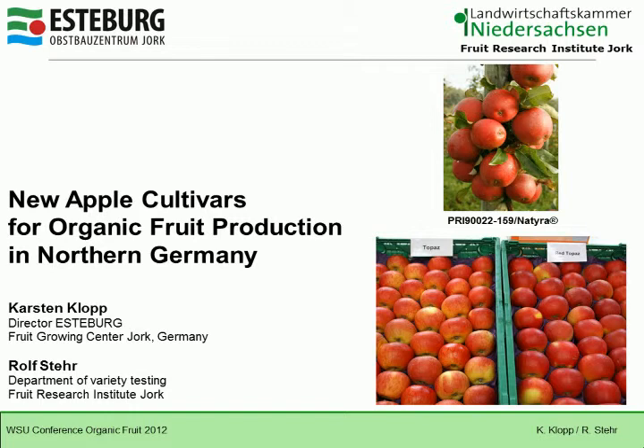First I'd like to say something about the Esterburg. Esterburg is a center for research, extension, and training in fruit production. I'm presenting this on behalf of my colleague Rolf Steyr, who is in the variety testing department — our variety tester.